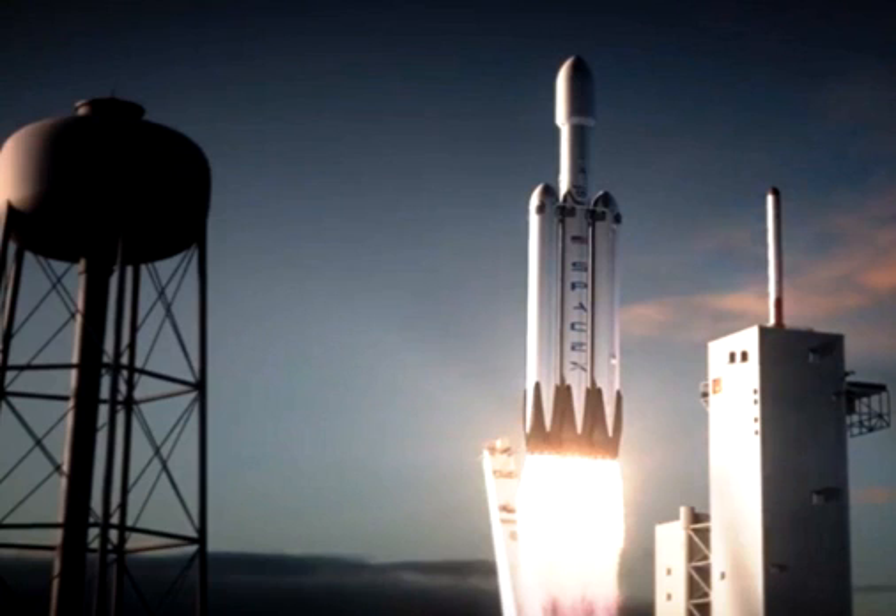SpaceX has stated that it plans to carry out the first launch of the Falcon Heavy later this year. While the company has redefined how launches are conducted, having 27 of its Merlin-1D engines work in unison is very different from the nine that are used in the Falcon 9 v1.1. Similarly, landing three booster cores is very different than landing just one.